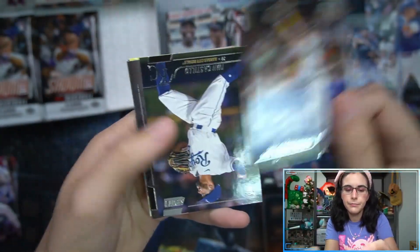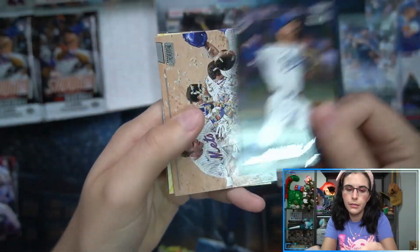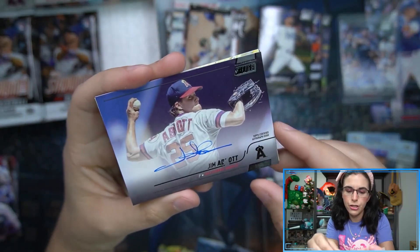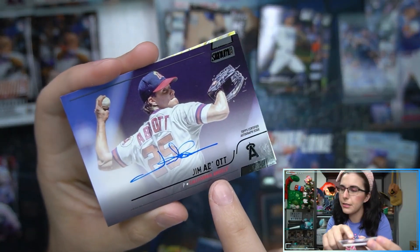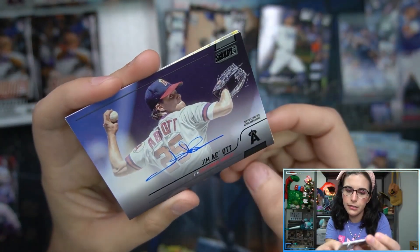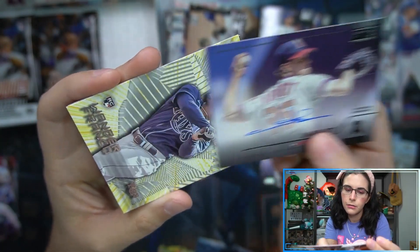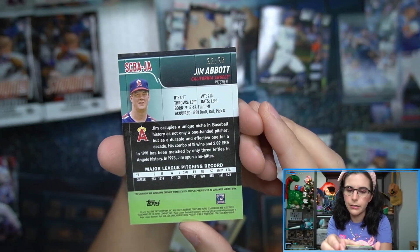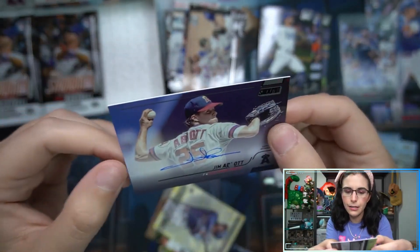We had a Siri Castillo rookie. Then we have a black autograph - Jim Abbott - but the foiling, what is going on? There's a chunk of the foiling missing. That is number 22 of 25. Jim Abbott's black parallel auto - why has the foil come off?